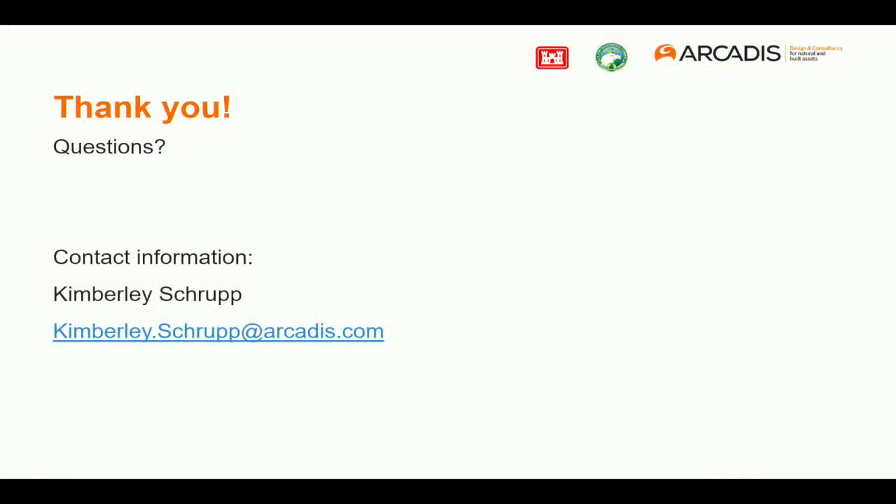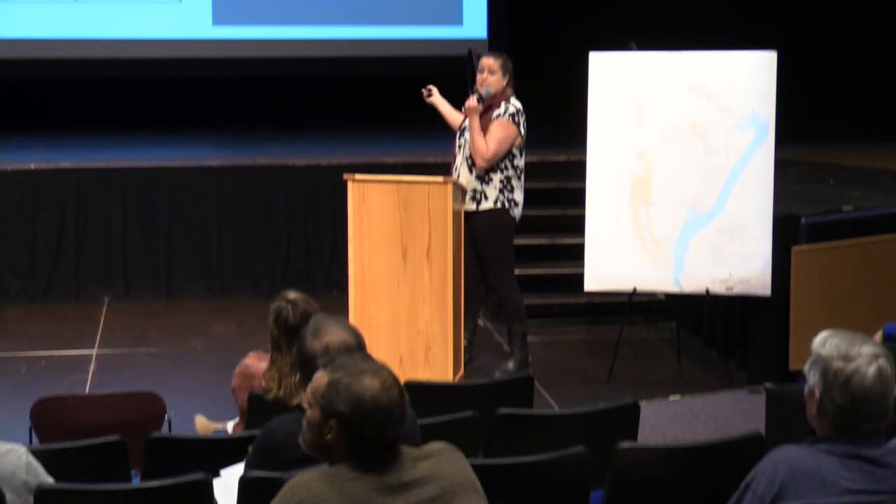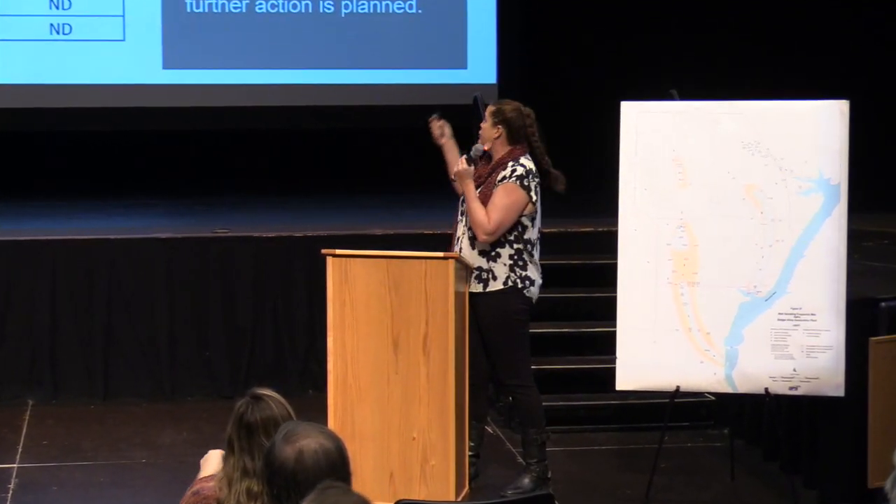A question from the audience asked about the measurement units — specifically whether 'ng' meant nano or milli. The answer: that is nanograms per liter, so it is parts per trillion.